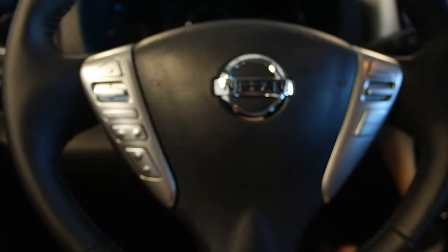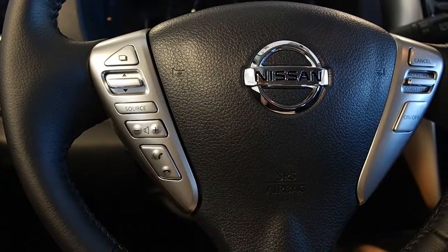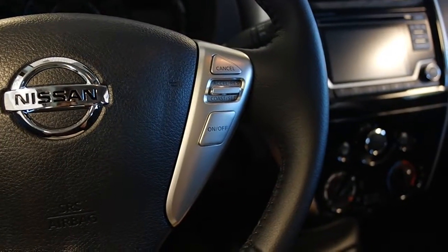Mounted on the steering wheel, we have audio controls, hands-free communication, and cruise control.